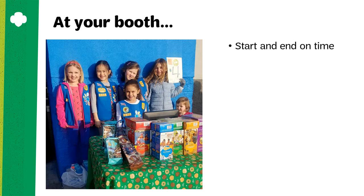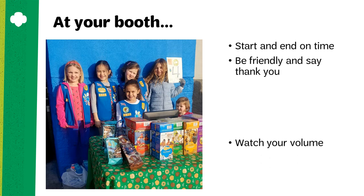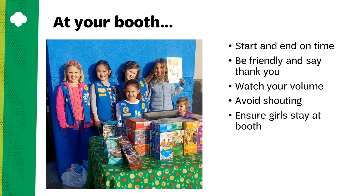On the day of your booth, be ready to go at your start time and ready to finish at your end time, especially if you're at a location where other troops are before or after you. Be friendly and always say thank you, even if the answer is no from a potential customer. Have fun, be respectful, and watch your sound volume — avoid shouting at customers. Ensure that girls stay with their booth; if someone needs to go to the bathroom, make sure one adult stays with the booth while the other takes the girl to the bathroom. Leave the area better than you found it — make sure you take all your trash and supplies with you when you go, and do not overload the business's trash can with your empty cookie cases.